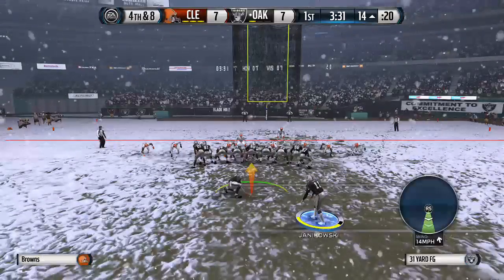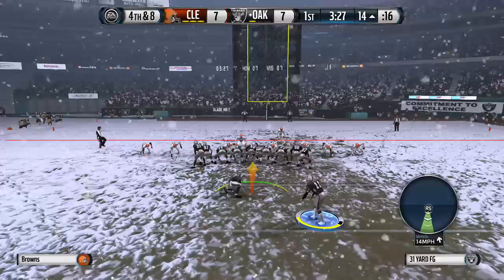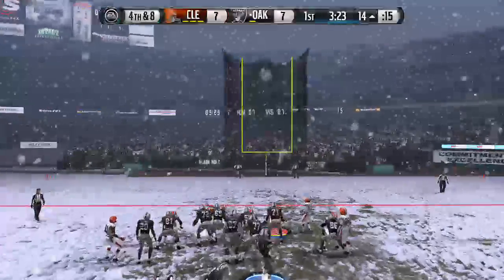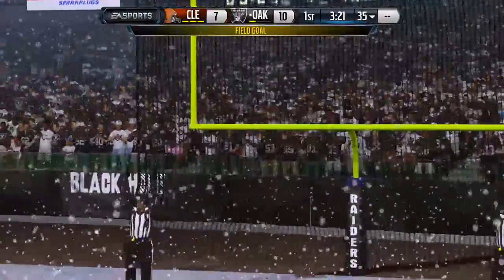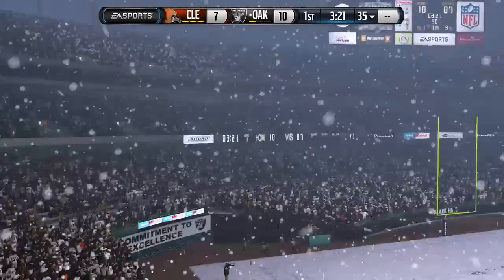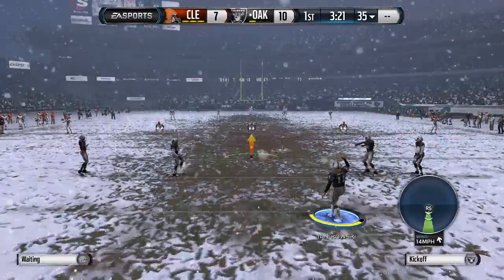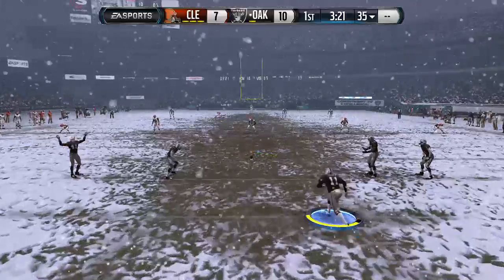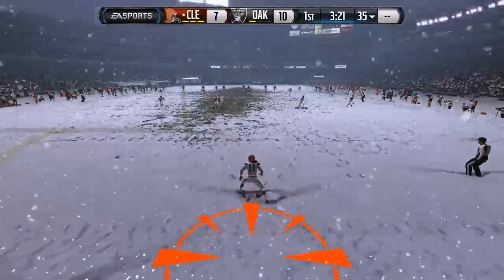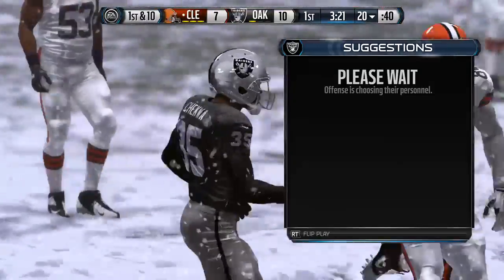A short field goal try on the way. The kick is good. You always want to be rewarded for a nice drive in a football game, even when it's a field goal, because you've made a lot of good plays, you've executed them, and you've got yourself in position to get some points — and that field goal just reinforces everything. Touchback now as the ball comes out to the 20.